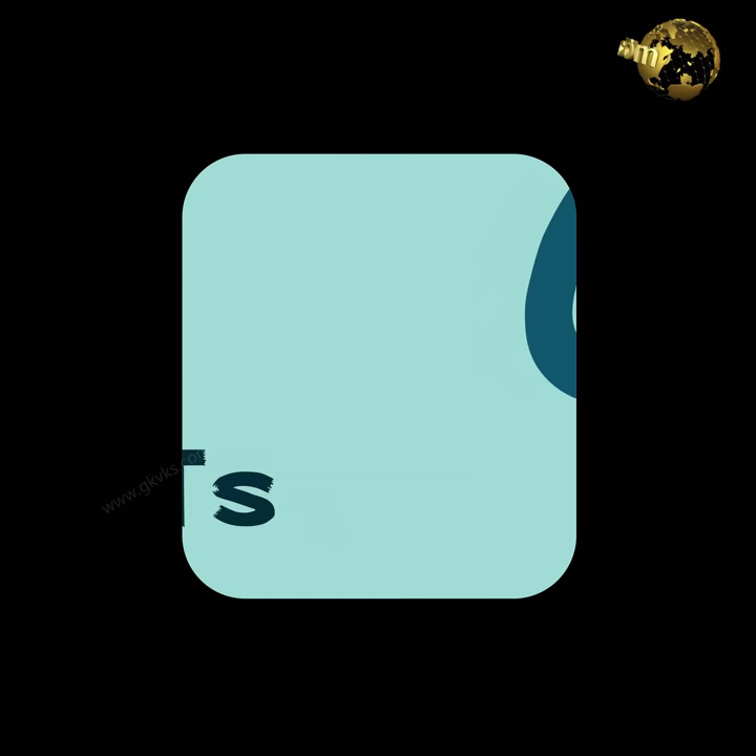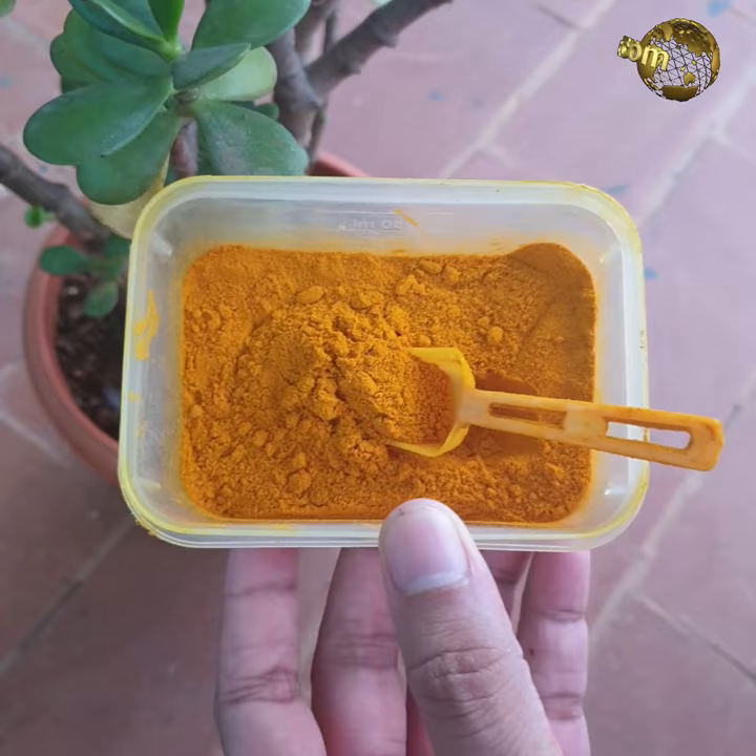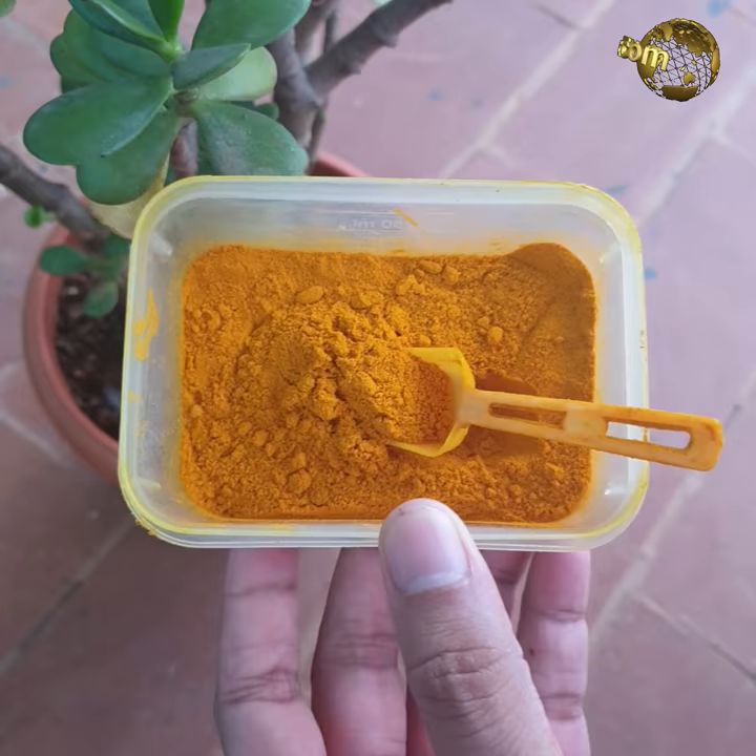At number 6: Ant Repellent. Sometimes ants, especially if there are lots of them, can be a menace to your garden. They seem to be particularly sensitive to turmeric's strong odor. So how to use turmeric to get rid of ants?